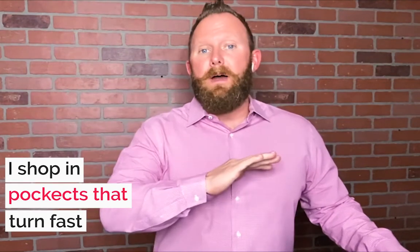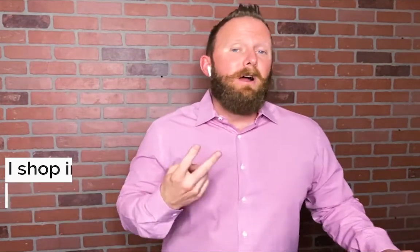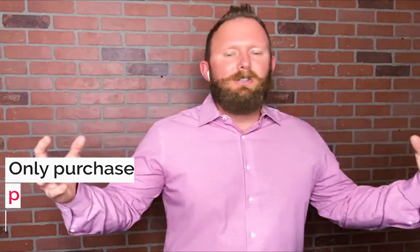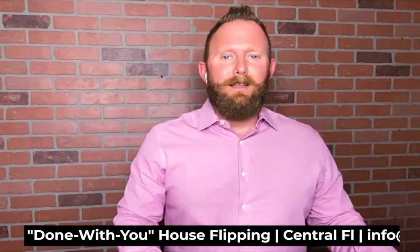Number one, I shop in pockets that turn fast no matter what's going on in the market. Number two, I only purchase properties that have cosmetic concerns, not crazy structural concerns or things of that nature. Let me show you.